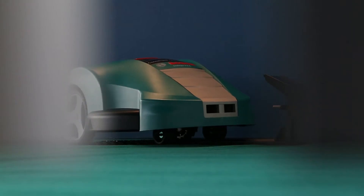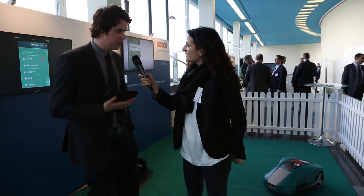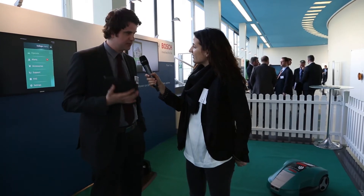For most people lawnmowing is kind of a duty. Bosch already solved the problem with the robotic lawnmower Indigo. So Richard, what's new with the Indigo behind us? Well, with the Indigo Connect you've got all the benefits of the Indigo, but now you're able to manage your mower from wherever you are in the world via this smart app.